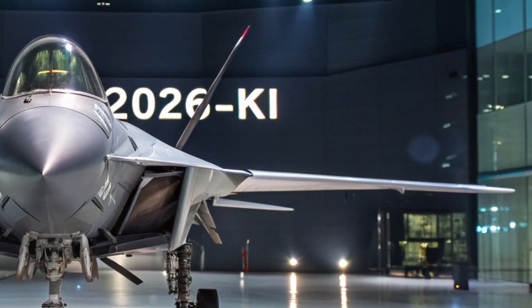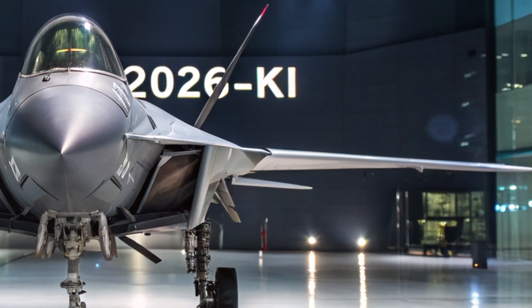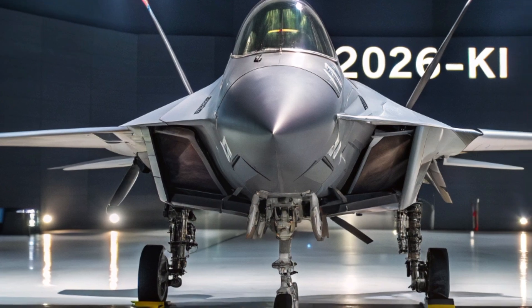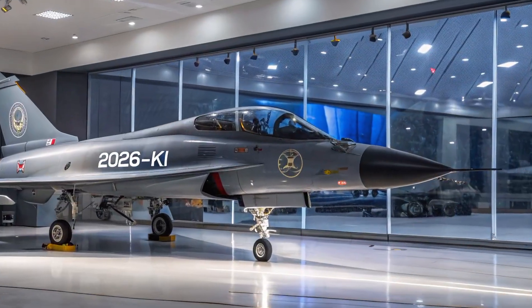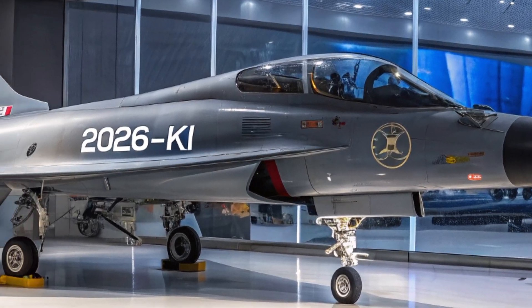As for the price, owning a piece of the future doesn't come cheap. Each 2026 KI is estimated to cost around $280 million dollars, depending on the configuration and weapons package included. While this price tag places it among the most expensive fighter jets in the world, its unmatched capabilities justify the investment for militaries looking for superiority in the air.